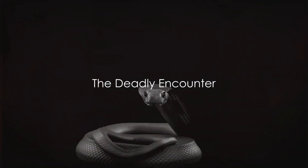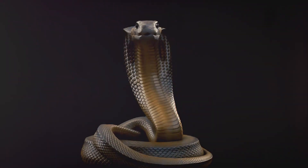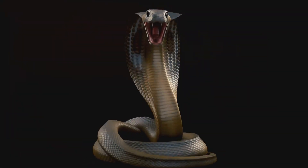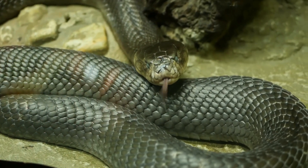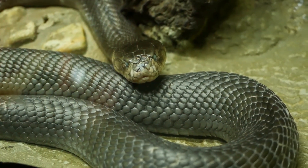Have you ever wondered what happens when a venomous snake bites an animal? It's a question that might seem terrifying to some, but also intriguing to others. The world of venomous snakes is as fascinating as it is deadly. There are several types of venomous snakes, each with their own unique hunting methods and venom compositions.